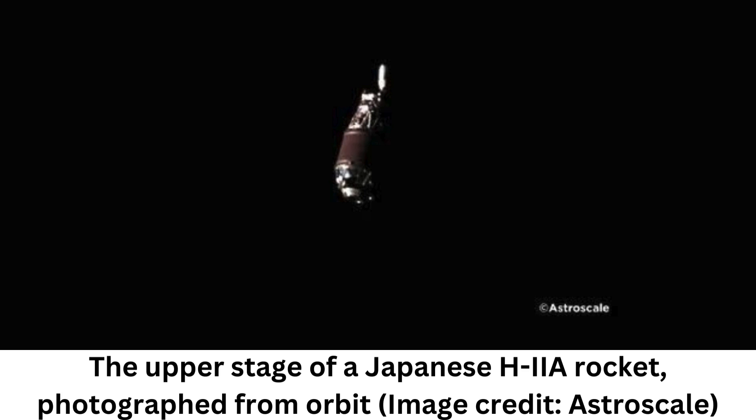Now the space industry is trying to find ways to remove it. There is currently more than 9,900 tons of space junk hanging out in Earth's orbit. That debris is a veritable minefield for newly launched satellites and spacecraft — even a tiny piece of debris can tear a hole through a spacecraft with enough momentum. It can even pose a threat to people on the ground when it falls from orbit.